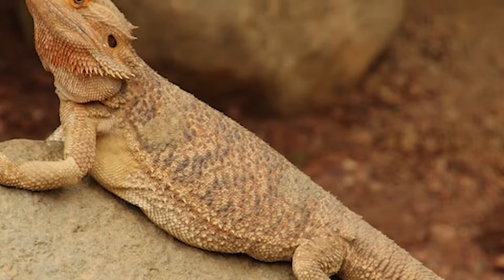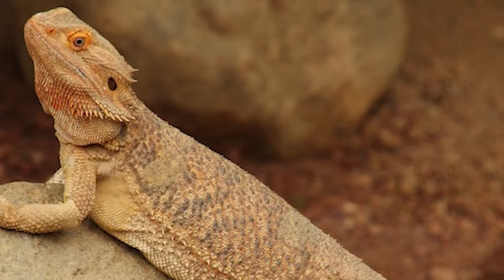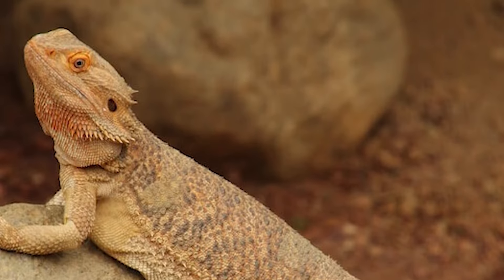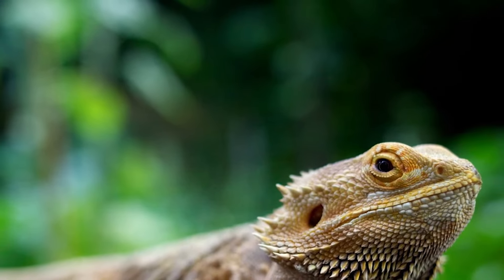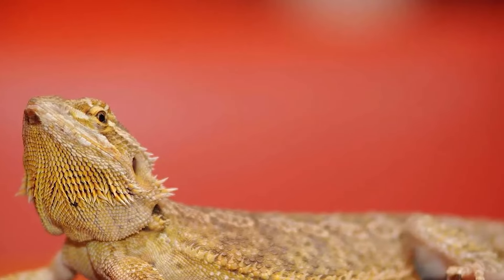Lethargy. Bearded dragons are typically active and curious animals. If your bearded dragon is spending more time sleeping or being inactive than usual, it may be a sign of illness. Lethargy can be caused by a variety of health problems including metabolic issues or respiratory infections.